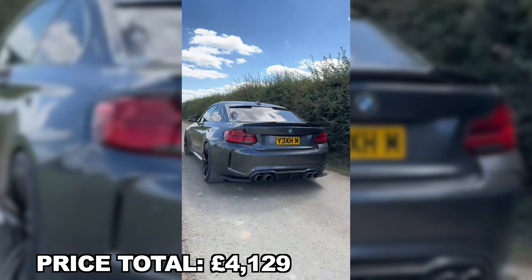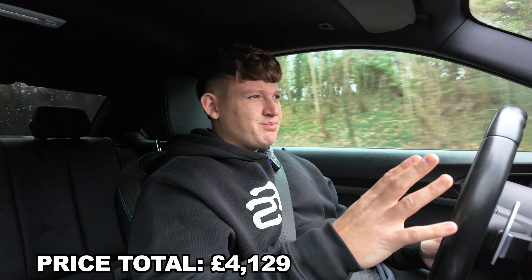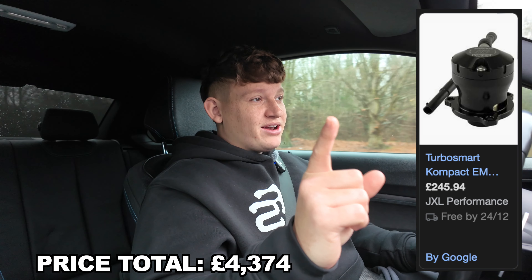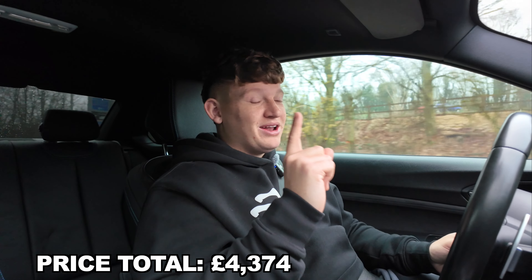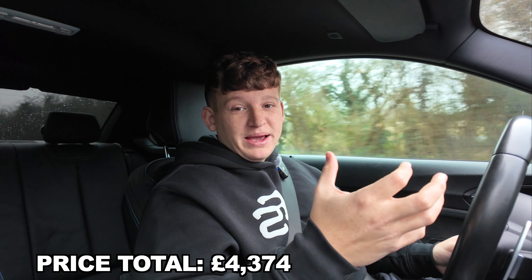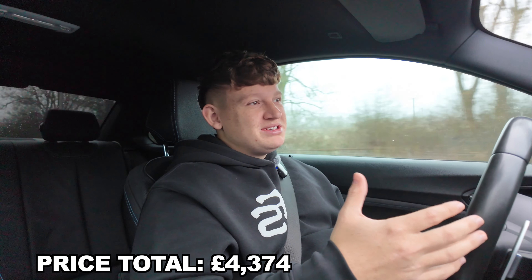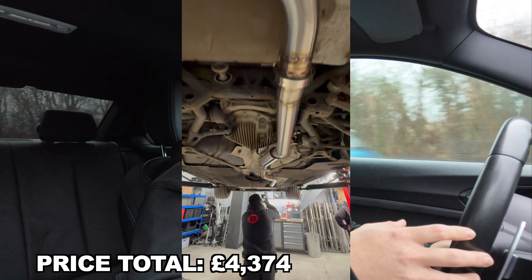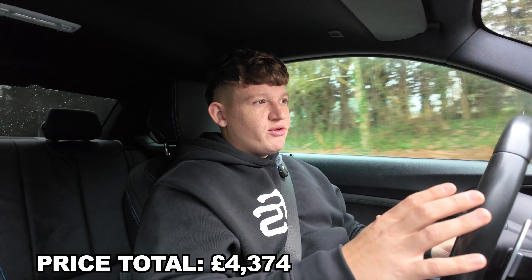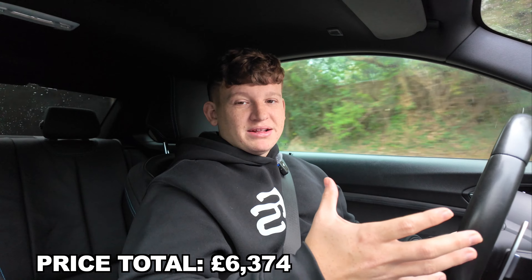The Turbosmart blow-off valve is about £200 to £220, not including fitting. Shout out to Ray at Cox from Auto Tour — they fitted it for me and it took about two hours, it was an absolute nightmare to fit. So expect one to two hours of labor on top of that. Moving on to one of my favorite mods: the exhaust. It was probably one of the first mods — a full turbo-back exhaust, fully custom with the valves at the back, around £2,000.